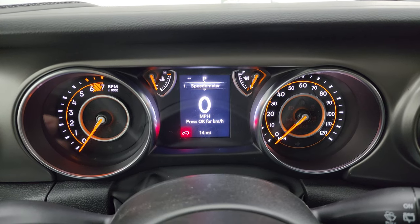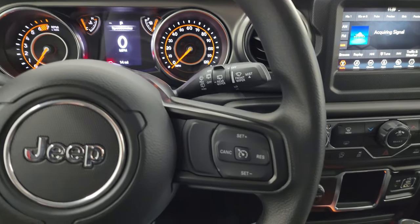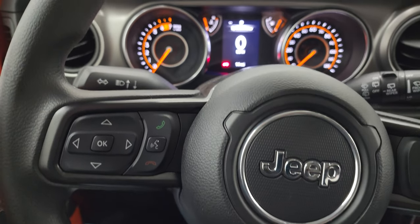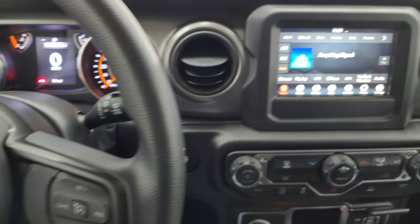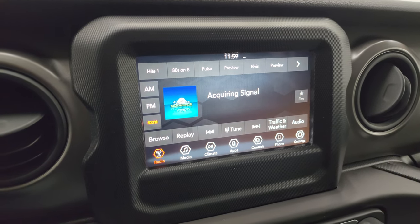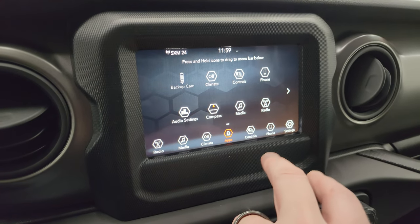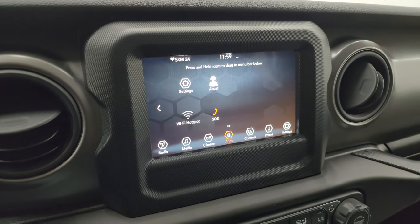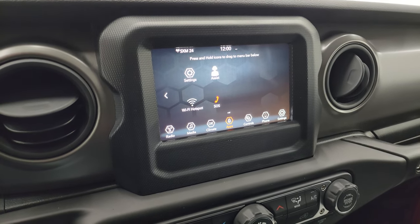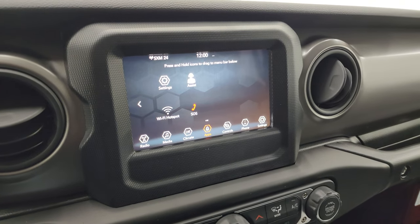Inside you get the digital speedometer — 14 miles on it. This one has the urethane rubber steering wheel — it does not have the leather wrapped one, that's part of the sport package. Cruise controls are on the right, Bluetooth and information center controls on the left, but it does have audio controls on the back of the steering wheel, which is really nice. You get the seven-inch Uconnect radio, which gives you AM, FM, and Sirius XM radio capabilities. You can also project your cell phone to the screen via Android Auto or Apple CarPlay. If you have a nav system on your phone like Waze or Google Maps, project it right to the screen — so that's a really nice system to have, especially on a base sport package.